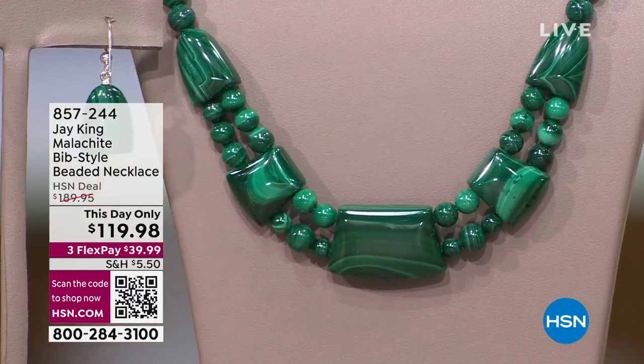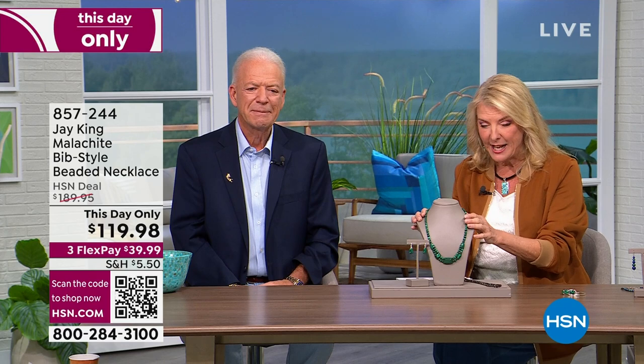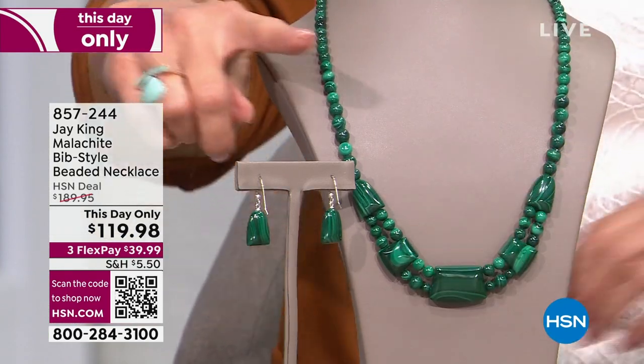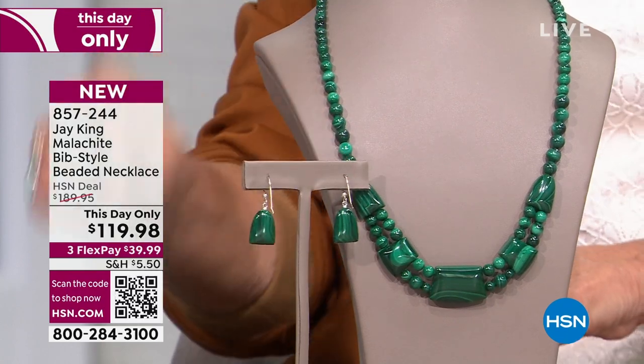We're going to get back to it. If you're interested, we've got this whole malachite story going on. Now, this is This Day Only — because we have a lot of things that are on sale, this is a big deal. When we get to a This Day Only, what does that mean? The price is only good till midnight, so you literally have two hours. This is our second Today's special — it's gorgeous, a double-strand bib-style necklace, and we are $70 off.